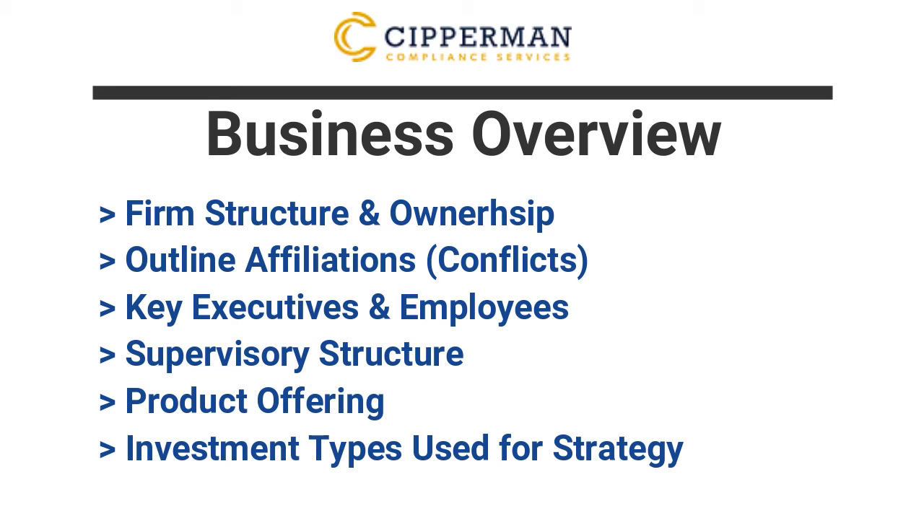Understanding the types of products that you manage should assist the examiners in deciphering the information they receive when they provide you with a document request list. Also include the types of investments within these products — is it equities, fixed income, or derivative products? Keep any presentation of your investment strategy simple. If it appears overly complicated to the examiners, they're going to question whether your investors have the ability to fully understand how they're investing.